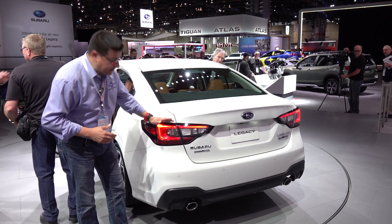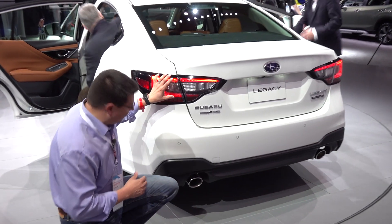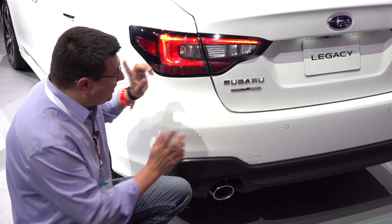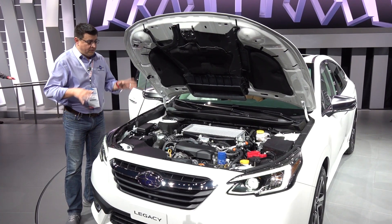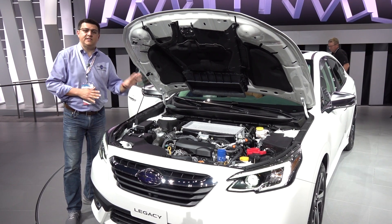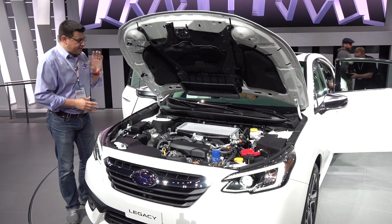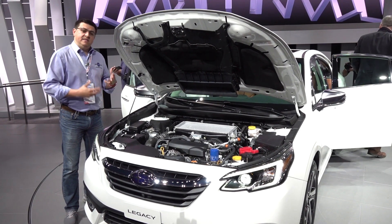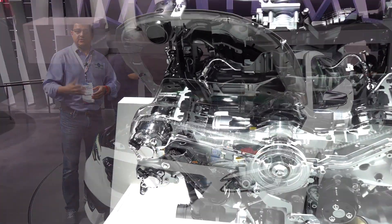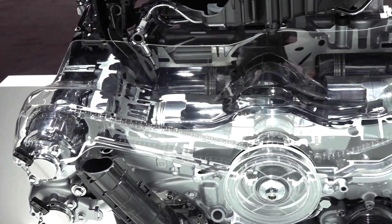Going out back, we find the same sort of conservative styling that we saw up front — these distinctive tail lamp modules, very similar to what we see in other Subaru models — and then we have dual exhaust tips right down at the bottom. This one is the turbocharged version. Under the hood, we don't find new engines, but we find engines that are new to the Legacy. This now uses Subaru's latest four-cylinder boxer engine design borrowed from the all-new Forester, producing about 180 horsepower in base trim. You can also select the turbocharged engine borrowed from the larger Subaru Ascent, which produces 260 horsepower and a whopping 277 pound-feet of torque.